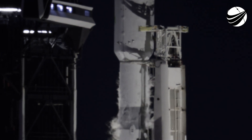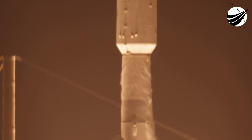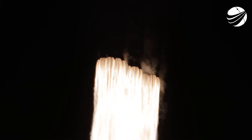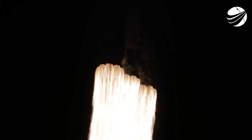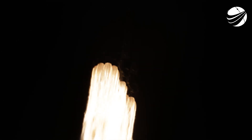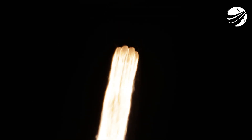Engines full power. And liftoff of Viasat-3. Go Viasat, go Falcon Heavy. Vehicle is pitching downrange. M1D chamber pressure is nominal. We are 30 seconds into flight. Under the power of 5 million pounds of thrust, Falcon Heavy is headed to space.